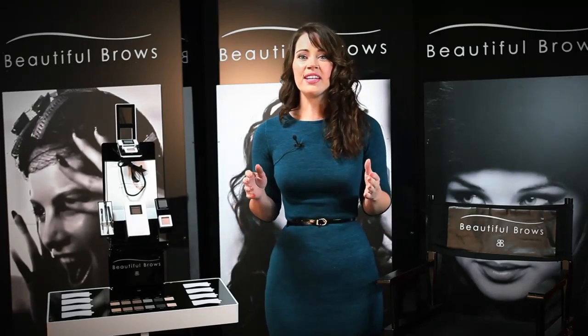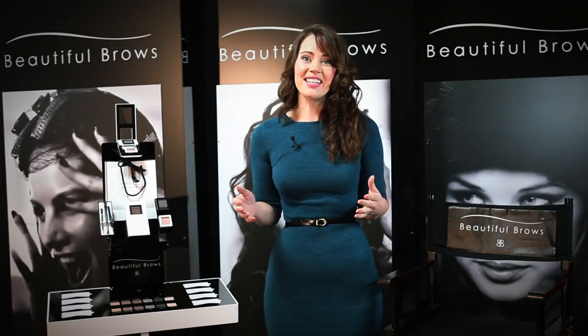Whether you've got brushy brows or barely there brows, this product applies in seconds and it'll add instant definition to your brows that will make a real difference. Our eyebrows frame the face and really bring the whole of your makeup look together.